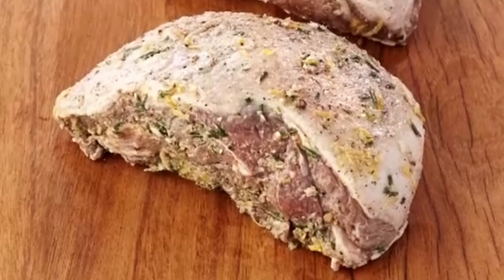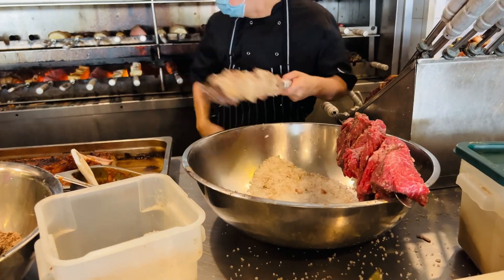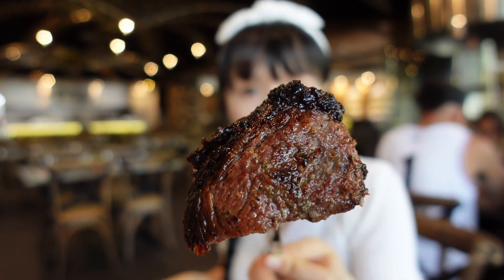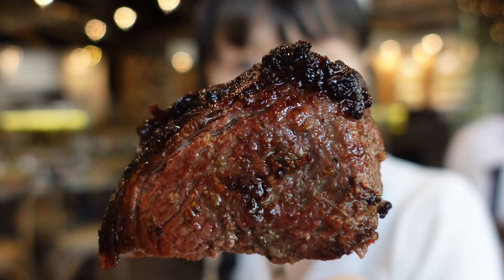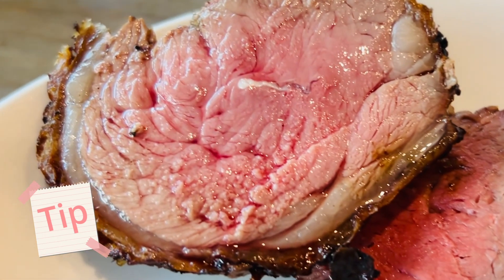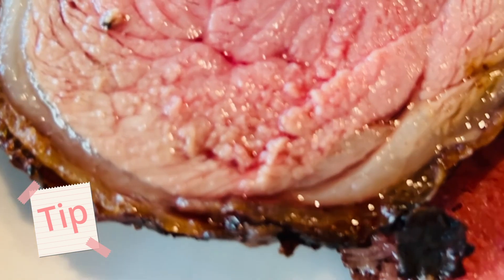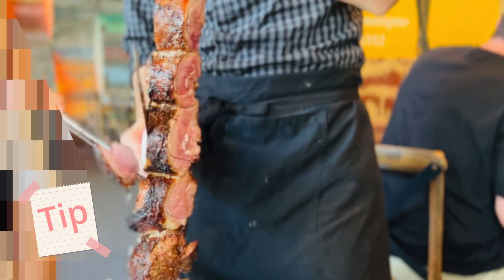The lamb rump has been marinated in rosemary, lemon, and garlic, and sprinkled with rock salt right before cooking. Wow — super tender, barely need to chew. So much lamb juice in your mouth, it mixes with the seasonings beautifully. Note that the lamb flavor is on the strong side. If you're sensitive to the gaminess, ask for only a small slice to try. If you normally don't mind it, I recommend loading up on at least two big slices.